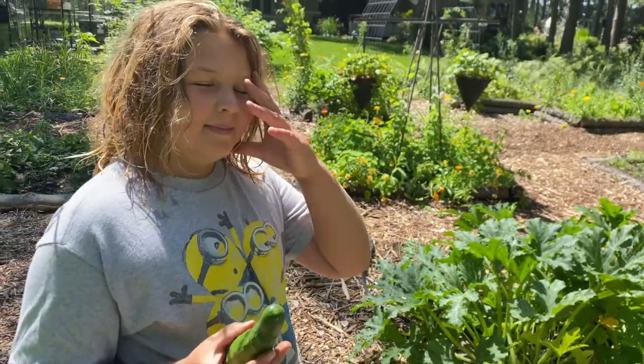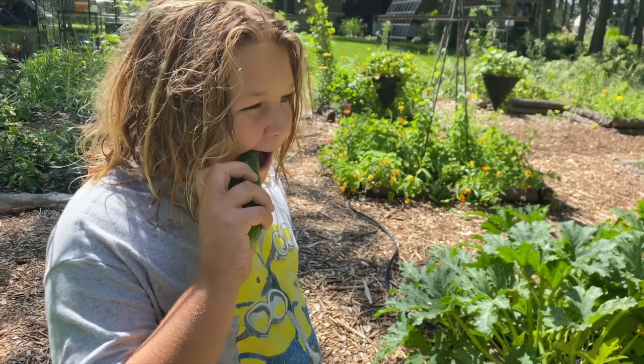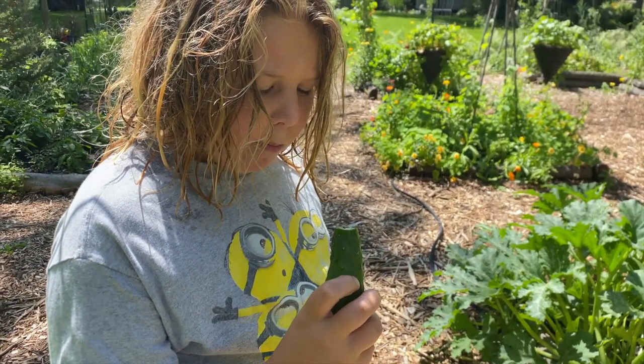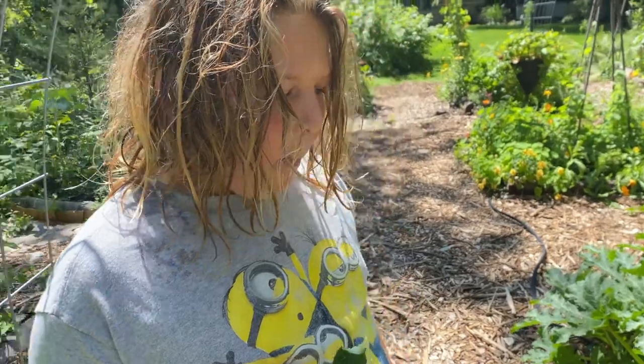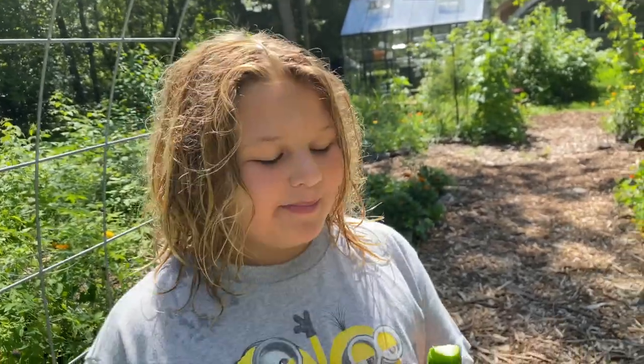Your first cucumber harvest — I'm going to review it. Take a big bite. What do you think? There's nothing like sitting in the garden eating a fresh cucumber.